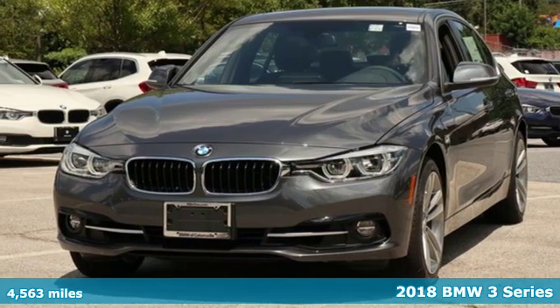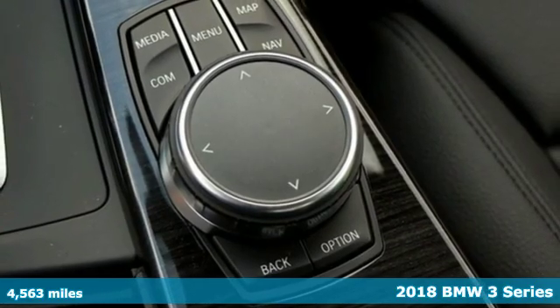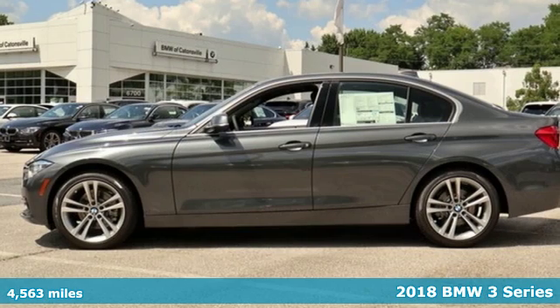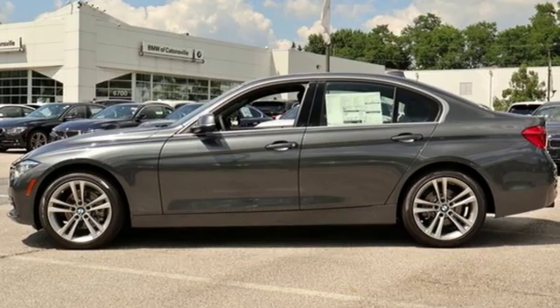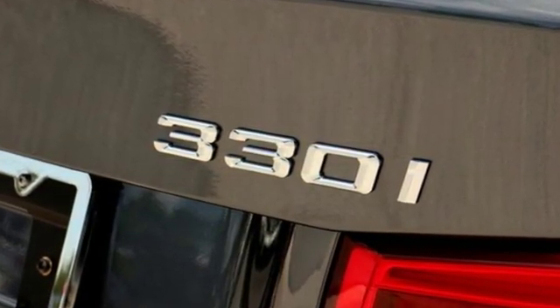It's a 2018 BMW 3 Series. From the Hofmeister kink to its kidney grill, the 3 Series has always had a distinguished form. Its powerful engine and tight grip around curves gives you a drive that is nothing short of breathtaking.